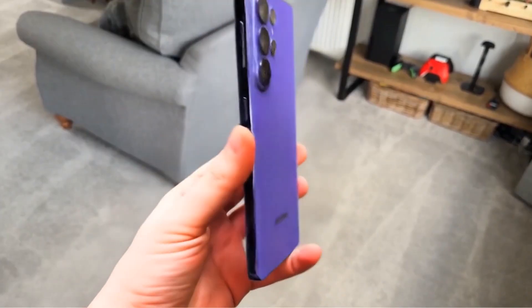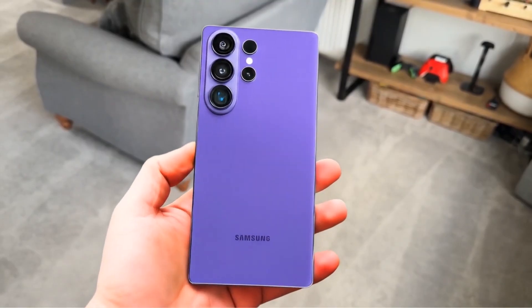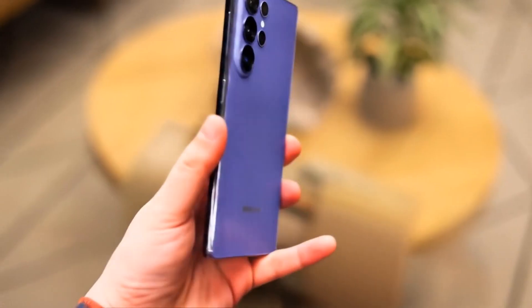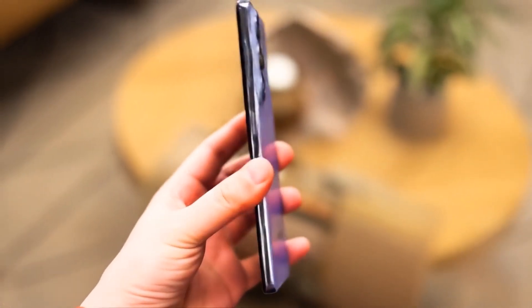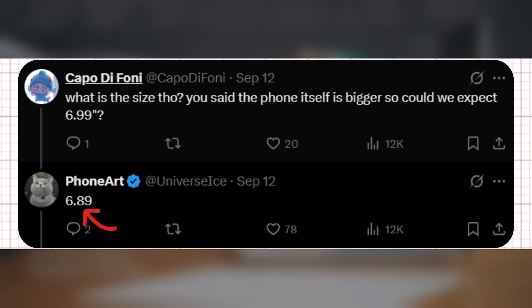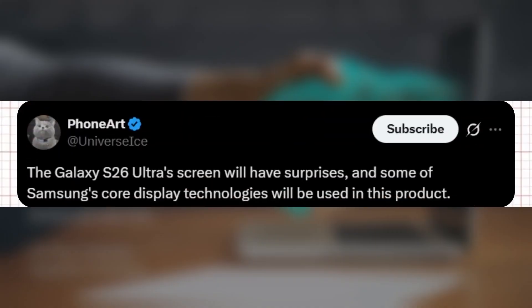The leaks and rumors surrounding the Samsung Galaxy S26 Ultra are quickly building up, and a new report may have revealed the display size of the upcoming flagship, while also hinting at a few potential surprises. Renowned tipster Ice Universe has stated that the Galaxy S26 Ultra will feature a 6.89-inch screen, nearly identical to the panel used in the Galaxy S25 Ultra. In another post, Ice added that the screen will include surprises, incorporating some of Samsung's core display technologies into this model.